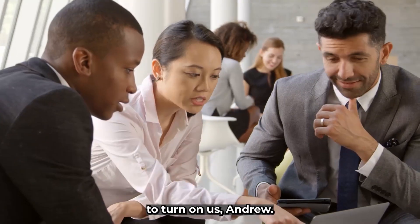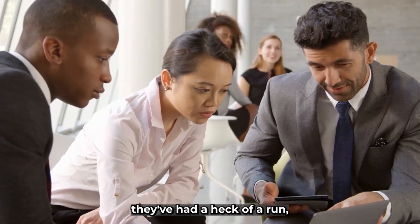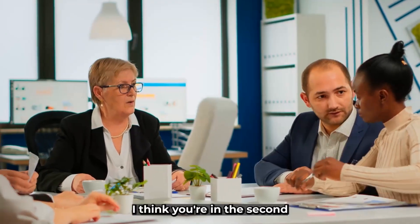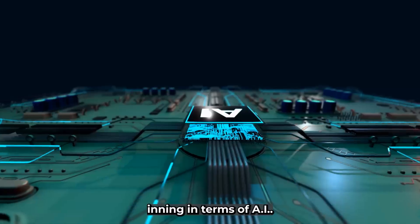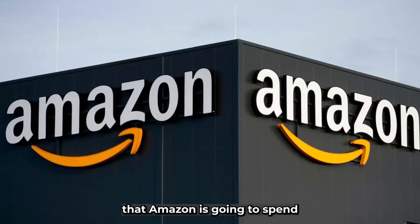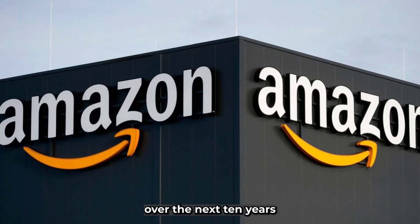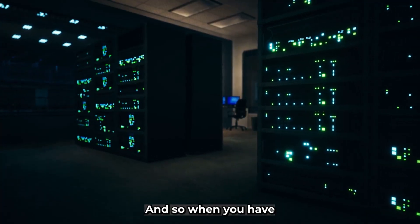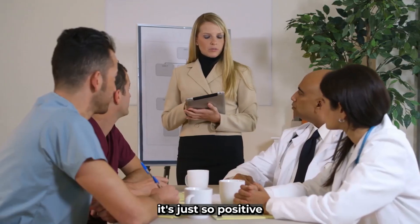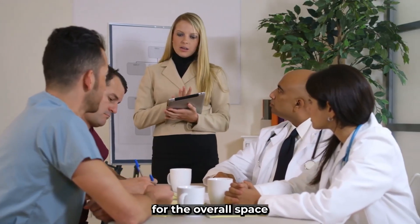I don't know if they're going to turn on us, Andrew. Maybe they pause for a bit — they've had a heck of a run. But I don't think it's over by any means. I think you're in the second or third inning in terms of AI. Look what we learned over the weekend: Amazon is going to spend $100 billion over the next 10 years on data centers. When you have all these hyperscalers spending all this kind of money, it's just so positive for the overall space.